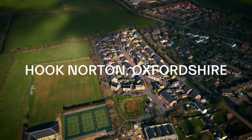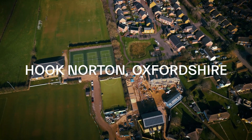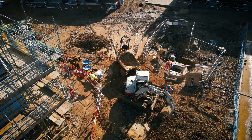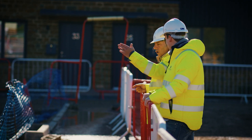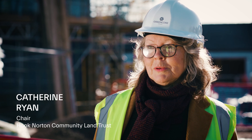While the sun came out to play, we paid a visit to the latest Synergy project in the UK and caught up with some of the partners involved at Hook Norton in Oxfordshire. We're here on the site of Hook Norton Community Land Trust's community-led housing project of affordable sustainable homes that will be for local people.